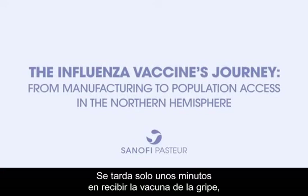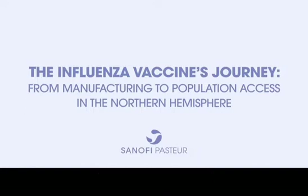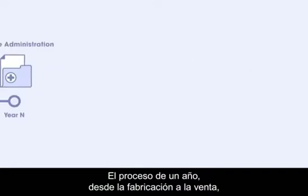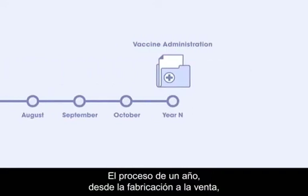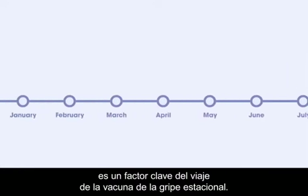Getting the influenza vaccine takes a matter of minutes, but did you know that it takes one year of preparation to reach this point? The year-long process from manufacturing to population access is a key characteristic of the seasonal influenza vaccine's journey.